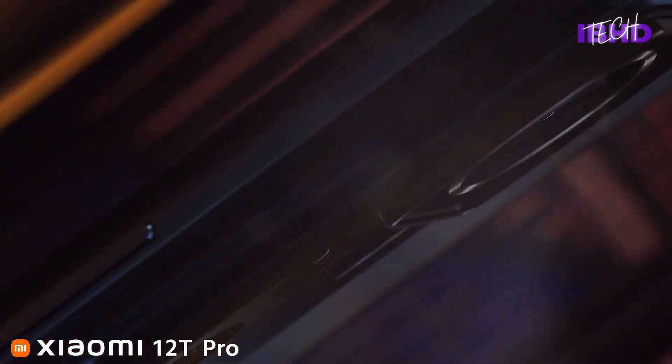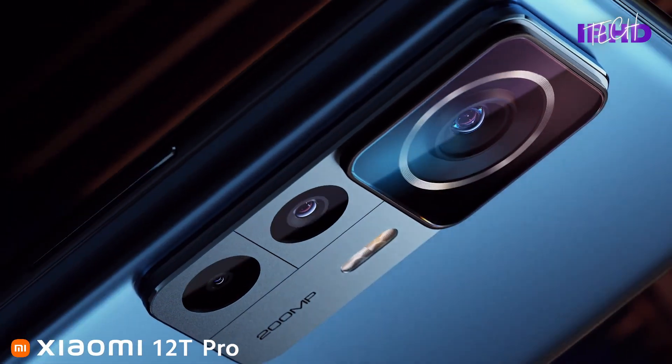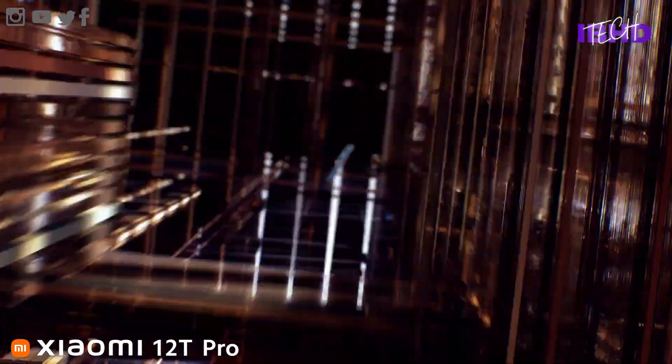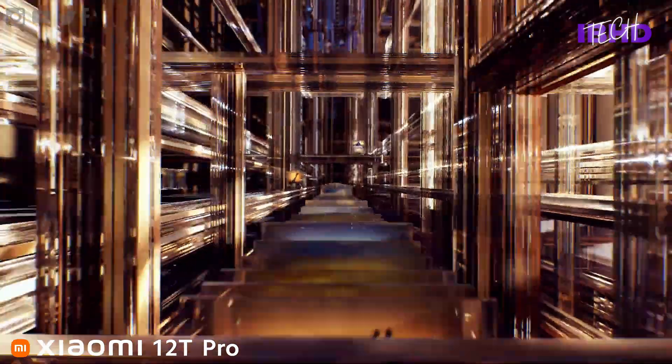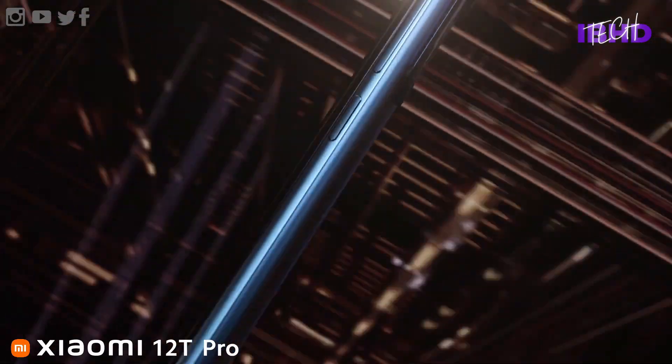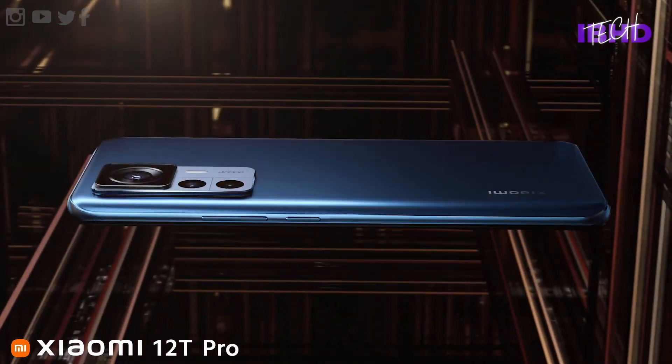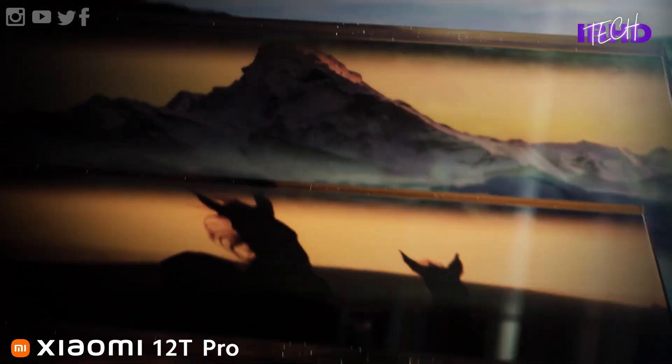Xiaomi has officially announced its flagship smartphone lineup for the second half of the year: the Xiaomi 12T and 12T Pro. The 12T Pro has a curved glass back with a frosted finish that subtly diffuses light and doesn't cling onto fingerprints too readily.